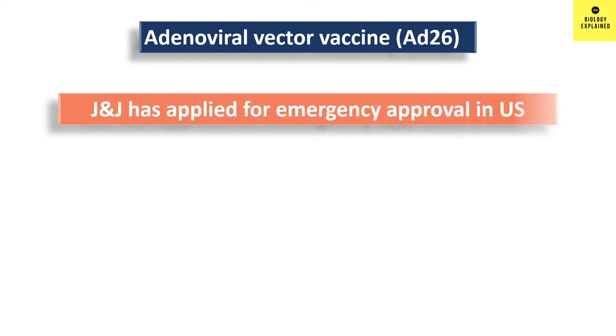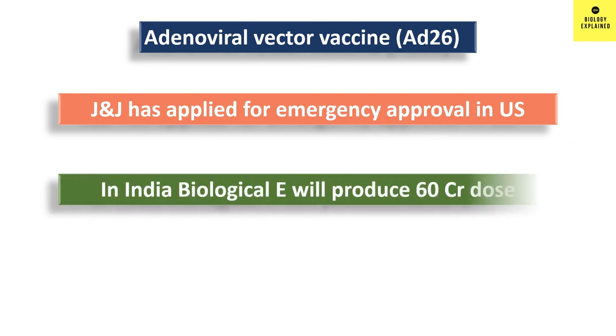Johnson & Johnson has applied for emergency authorization in the US and is expected to get approval soon. In India, Biological E, a Hyderabad-based company, will manufacture 60 crore — that is 600 million doses — of the Johnson & Johnson vaccine, so we expect this vaccine to be available in India as well.